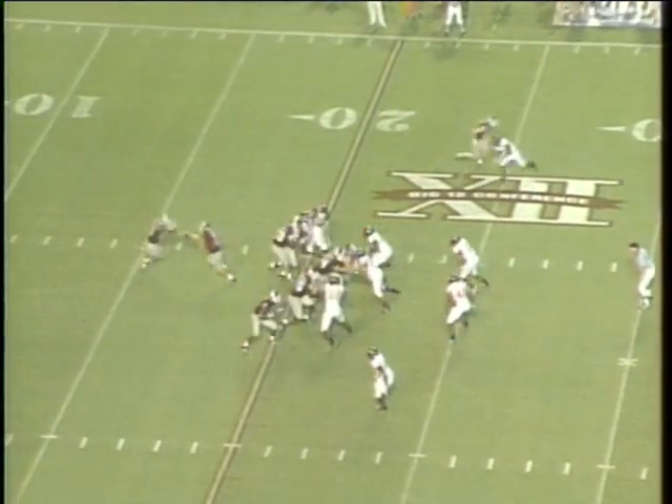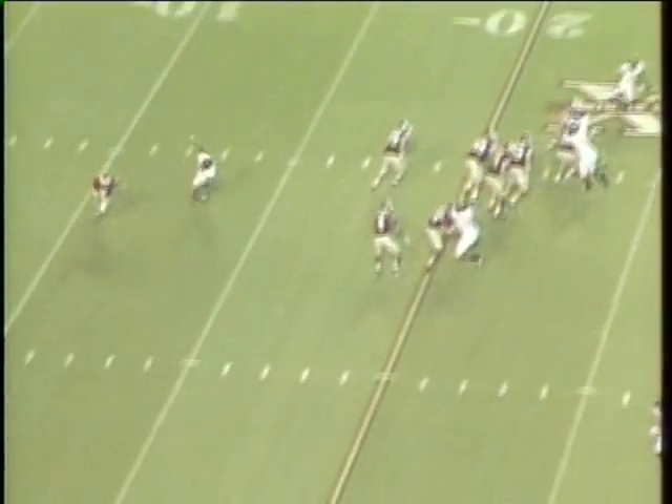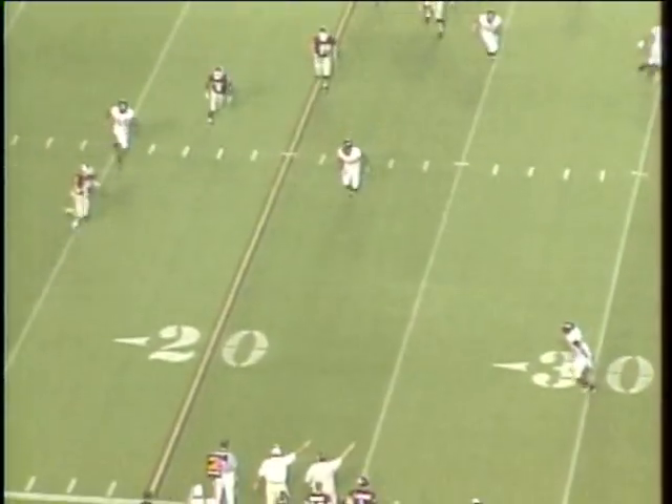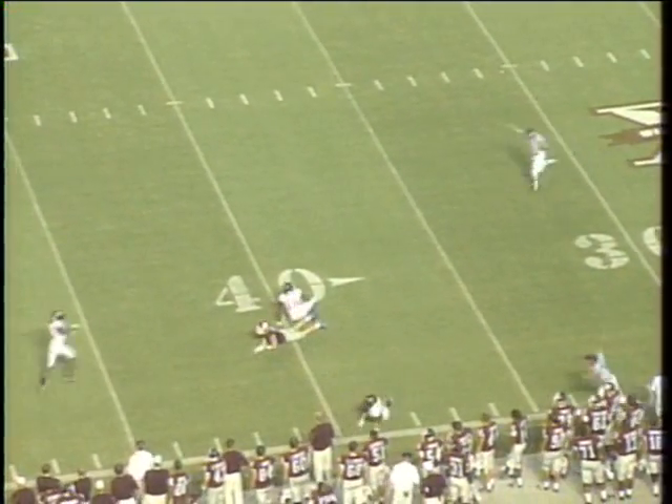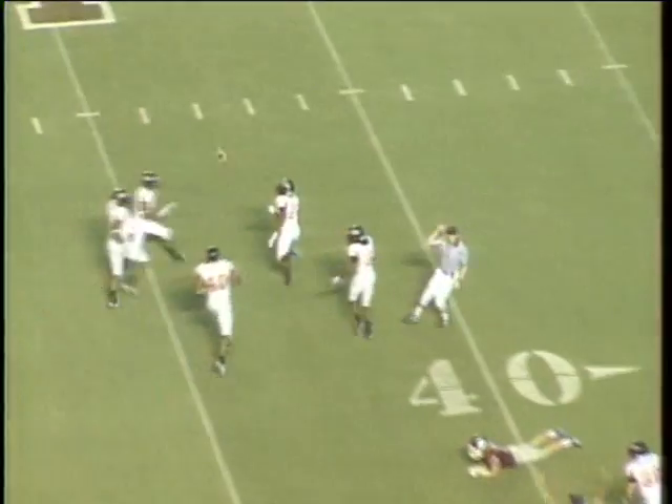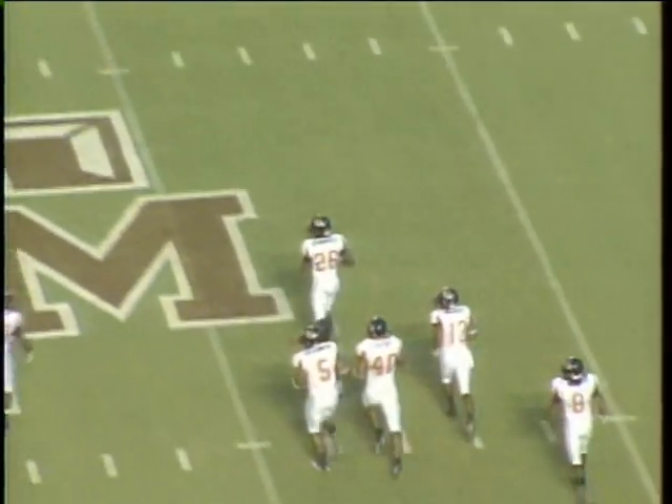Four down linemen here for Arkansas State. McGee play action, rolling right, under some pressure — McGee going to throw it deep downfield and it's picked off at the Arkansas State 41-yard line. Coming up with the pick is M.D. Jimis.